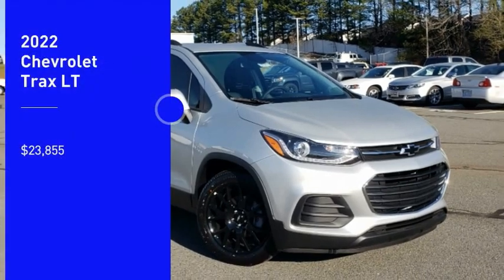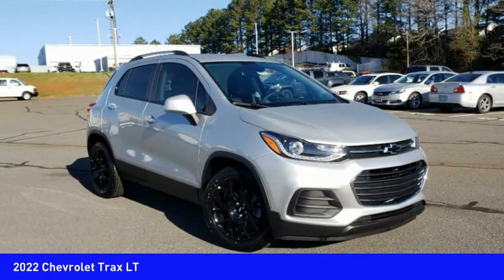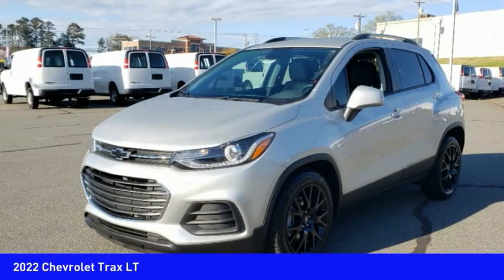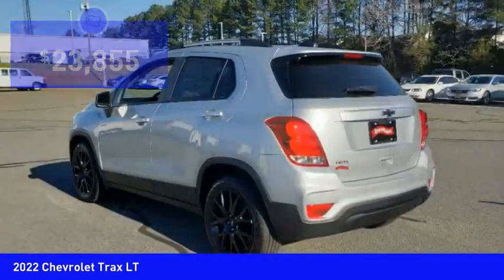Looking for the right vehicle? Check out the 2022 Chevrolet Trax. The Trax is tiny on the outside but remarkably spacious within. It comes with clean and modern interiors and is priced below twenty-five thousand dollars.